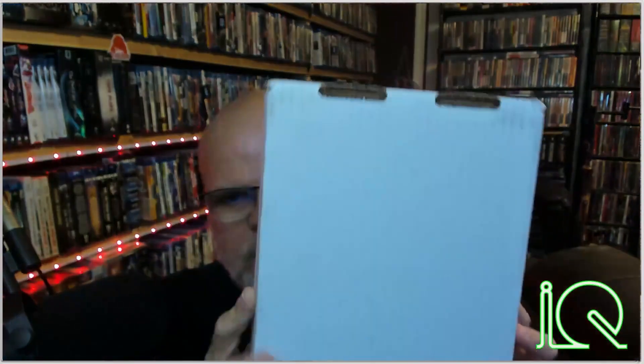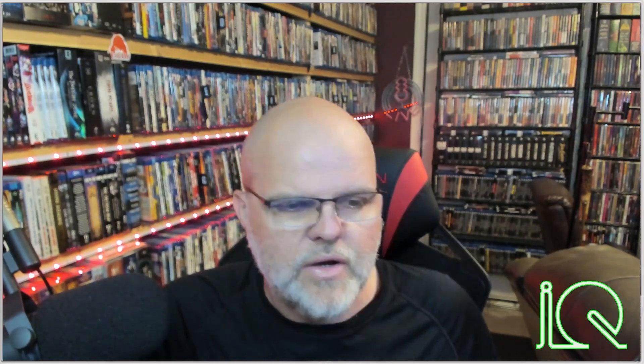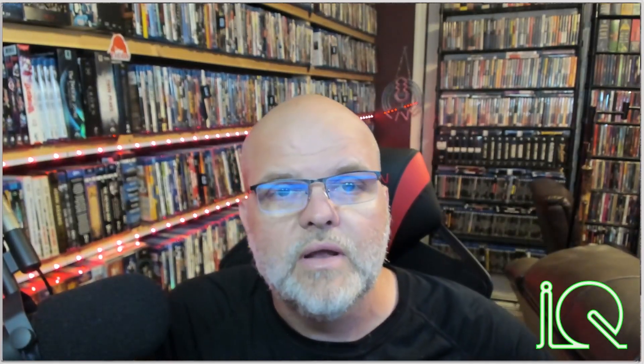Little late-night mail call for you guys tonight — something special I got in this afternoon. I thought I'd hurry up and make a video. I haven't seen anybody posting anything yet; I doubt I'm the first person to get this, but I'm gonna try to be the first person to make a video about it. The box is from Vinegar Syndrome, so let's get it open.